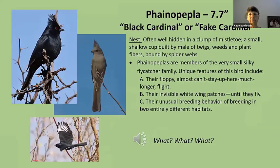The next bird is the phainopepla, also called the black cardinal or fake cardinal. It's not quite eight inches — 7.7 inches — but it has a personality and presence way bigger than its size. It's also a very slender bird. The male is on the left and the female is the gray version of him. She also has white wing patches in flight, though they're hard to see when not flying. Because her gray plumage doesn't contrast as much, they don't show up as easily.